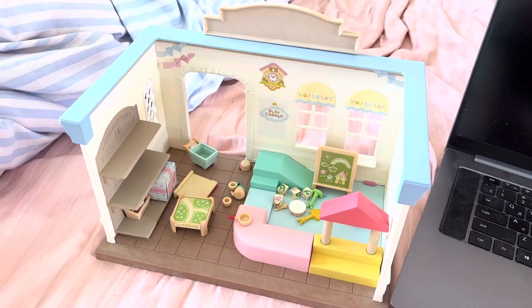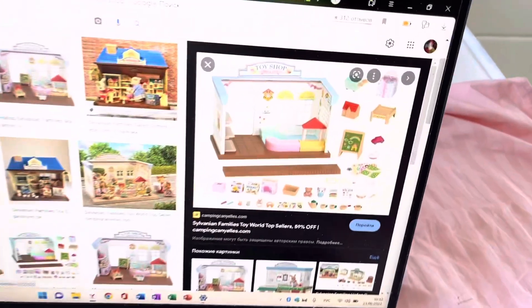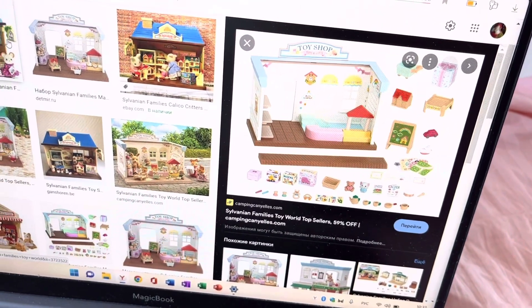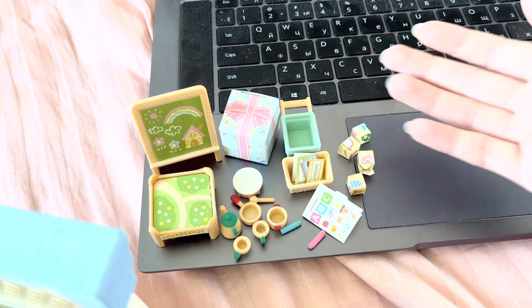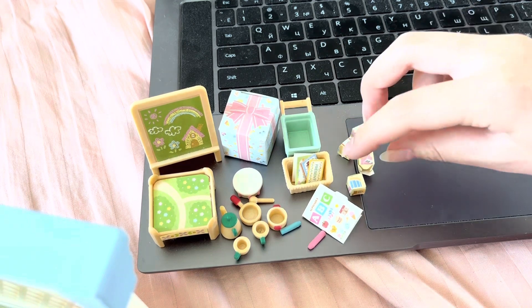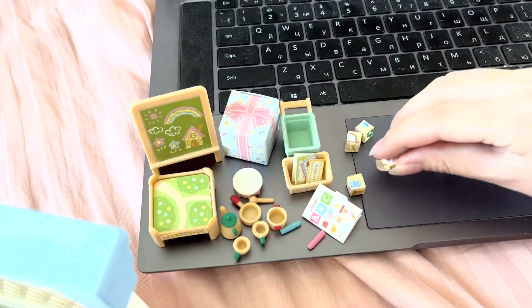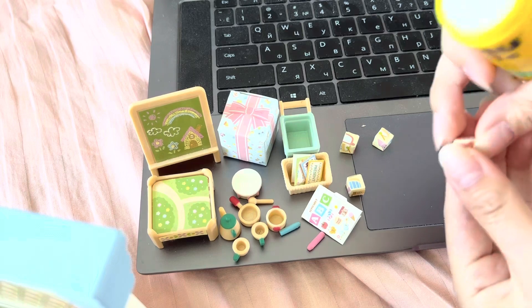So first I need to find all the accessories from the toy shop. I opened the picture with all the contents of the set. Having laid out everything that was already in the shop, I realized that a sticker had peeled off on one of the cubes.